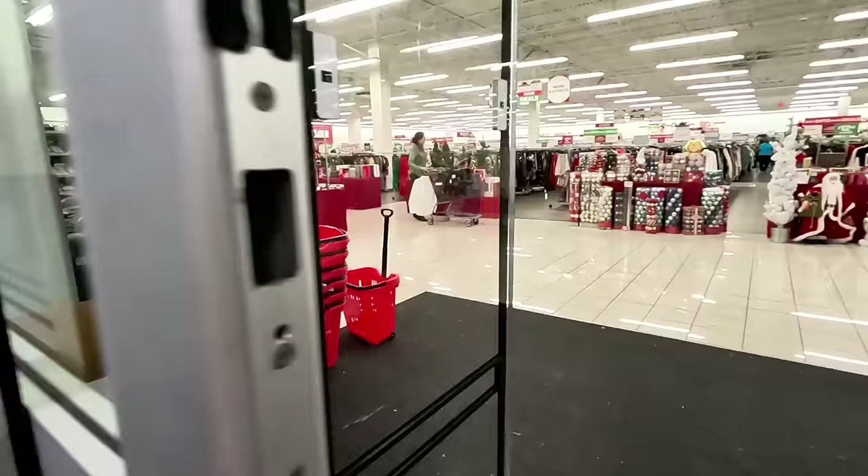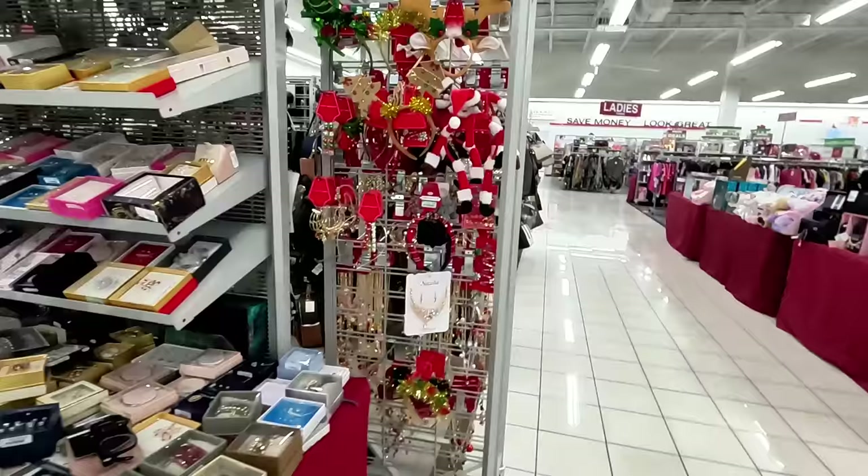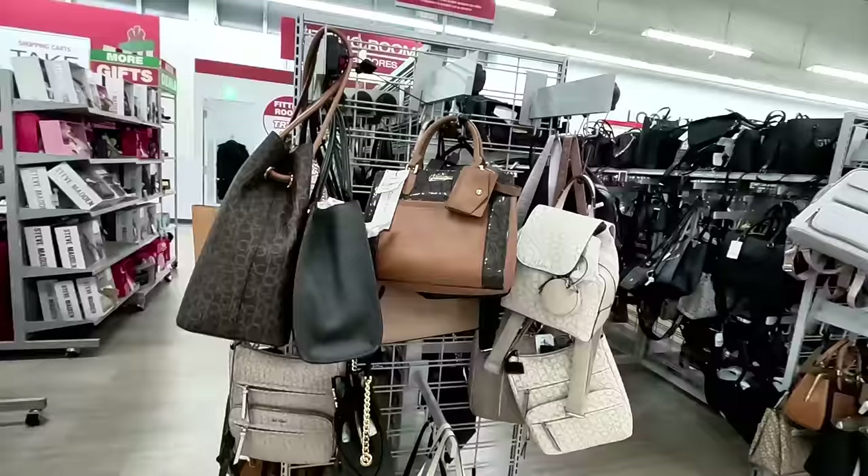We are here at this Burlington location in the Boca Raton area in South Florida. We're going to check out the shoe section, the purse section, and the gift sets they have. If we have time we'll see other things. Let's head in — this is my favorite Burlington location. We're going to start in the purse section and work our way to the shoes and then the gift section.